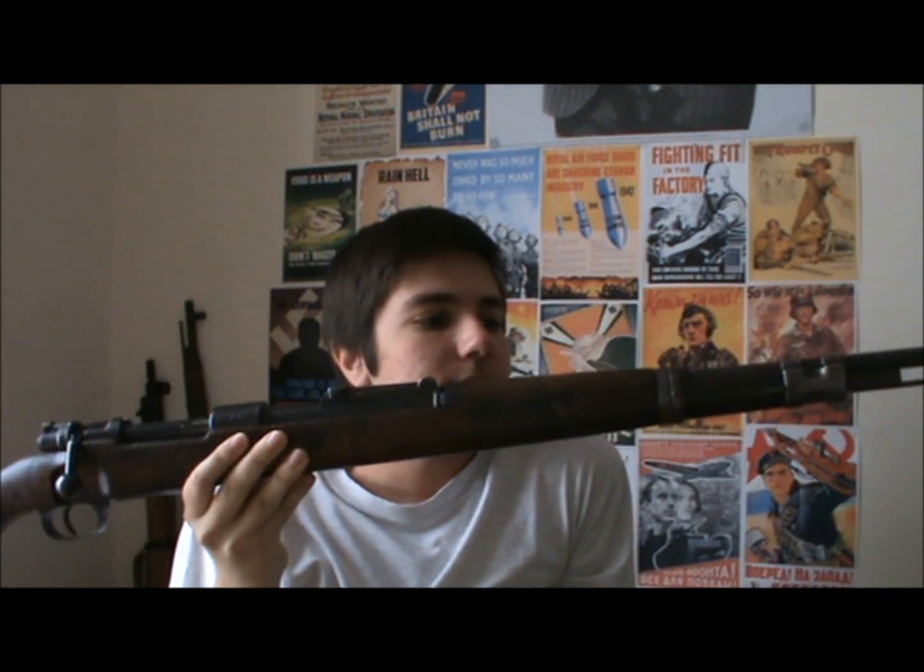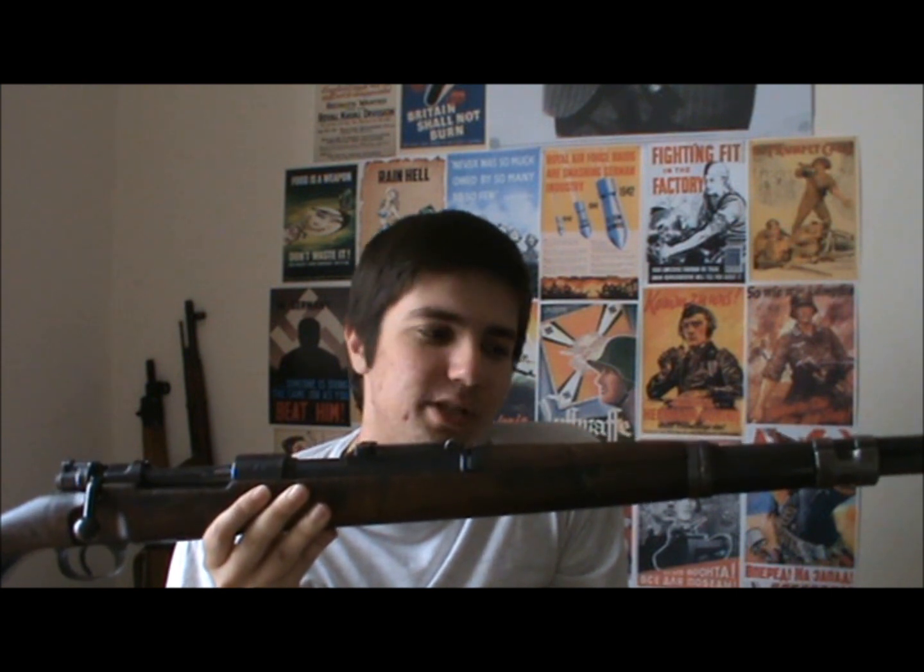This is a German Mauser K98 rifle. There are a lot of people which say, oh, why would you want to own a gun that was used by the Nazis? Let me explain one thing to you. Most German soldiers were not even members of the Nazi party. They were simply drafted. They had no control over who was in power. It was either join the army or prison firing squad — which would you rather do? You'd obviously join the army. You have a chance that way. So go and learn about the difference between a German soldier and a Nazi.